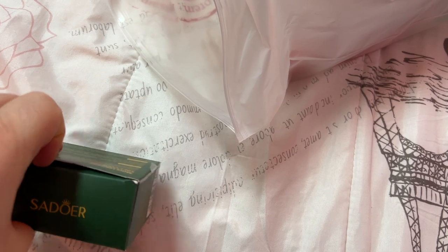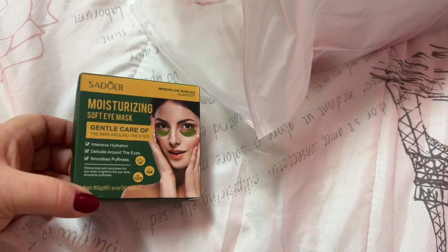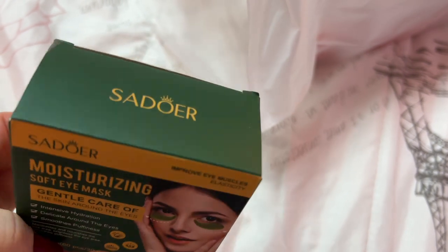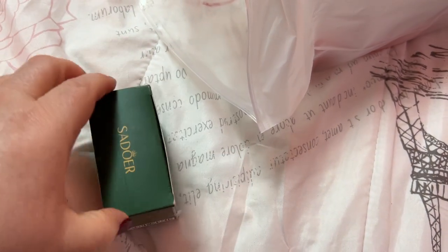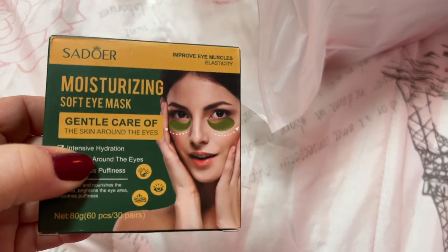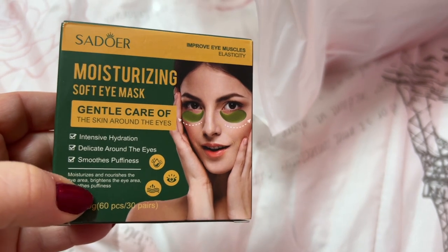Those are nice. I'm just going to show y'all some reviews on some of this stuff, or show y'all how it comes packaged, because trying to unbox all this and show y'all stuff — this video will be two hours long! So I will give y'all updates.